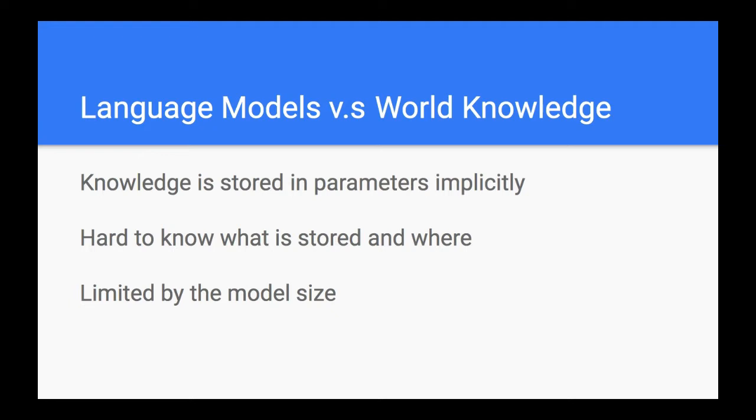We cannot control what kind of knowledge is stored, so it's a very passive way to store knowledge in language models. This is also like a byproduct of language modeling, because the original goal of language models is to generate or evaluate syntactic smoothness and fluency — it was not meant to learn world knowledge. You need to pick up some very basic common sense to reduce perplexity, but it's not necessary to learn a lot of world knowledge.